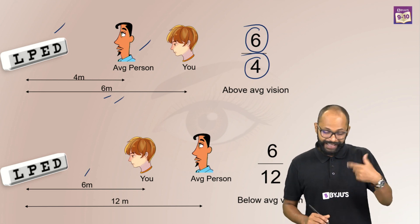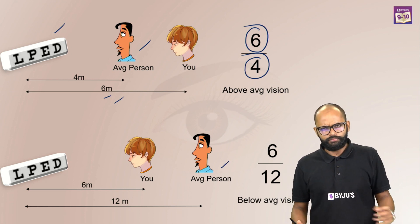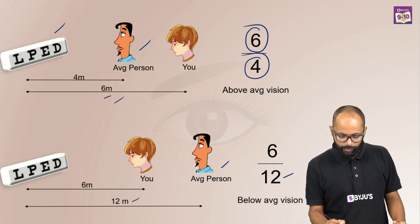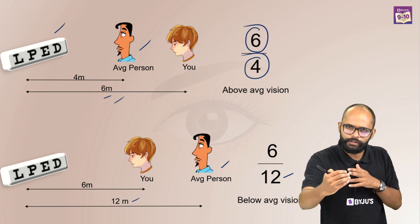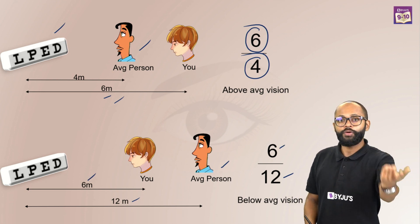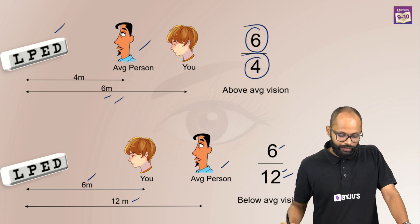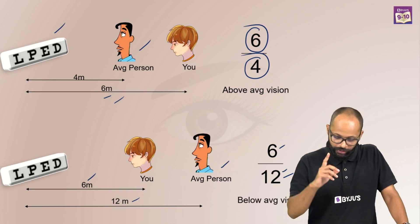Next case: let's say a healthy eye is able to read something at 12 meters — that's the denominator. But you at 12 meters were not able to read it. You had to move closer, and when you moved closer, you were able to read at 6 meters. So, the numerator becomes 6 where you can read, and the denominator is 12 where the average person can read — 6x12. It is a below average vision, and that's why we need help.